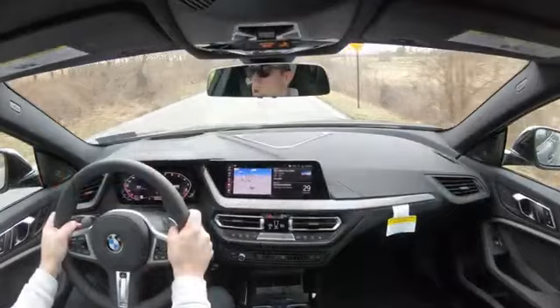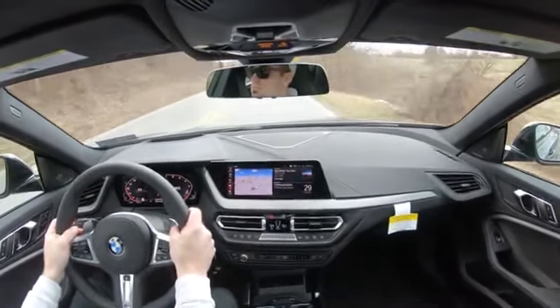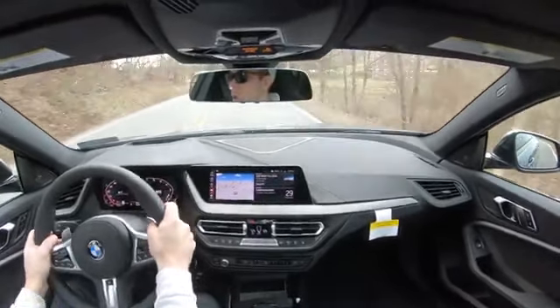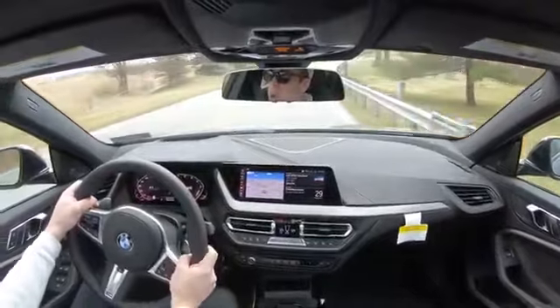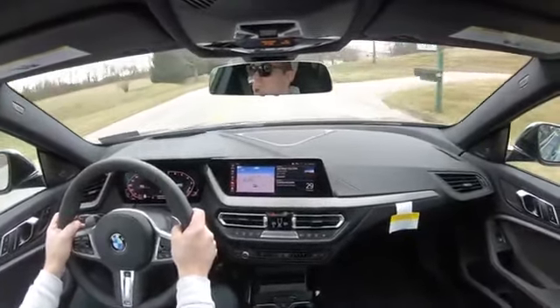Some reviewers are kind of iffy on the BMW steering wheel grips — some think it's a little too large — but I absolutely love them. BMW has my favorite steering wheel grips of any vehicle out there, so that's a huge plus for me. Cabin noise is pretty much as expected, so no surprises there.